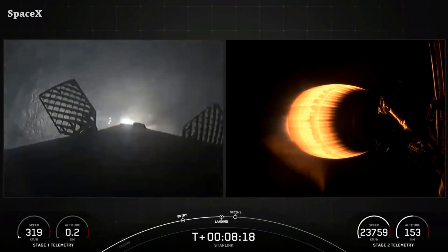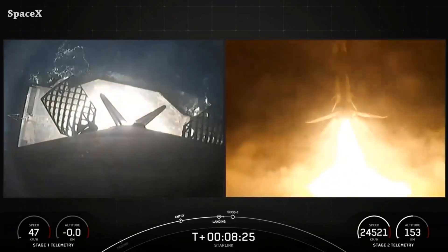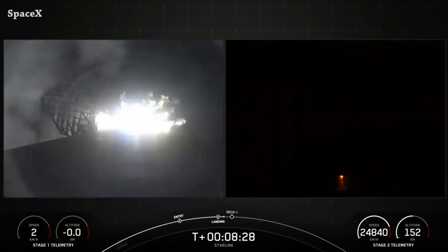We have Falcon 9's first stage landing on the Shortfall of Gravitas drone ship for the first time — it was the third launch and landing for booster 1081.